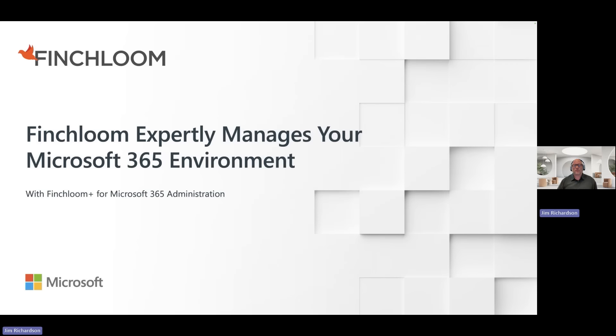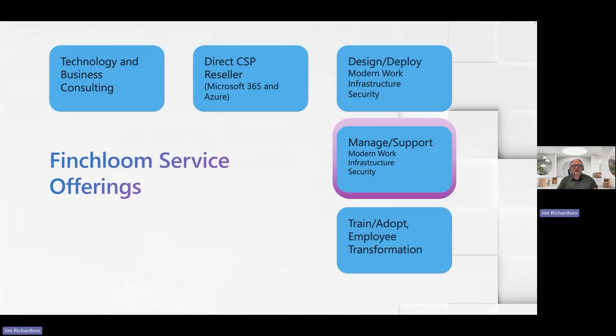How do we do that? We do that with our product called Finchloom Plus for Microsoft 365 administration. So quickly, a little bit about what we do as service providers. First, we're a technology and business consulting company. We listen and we come up with solutions to business problems using Microsoft technology.